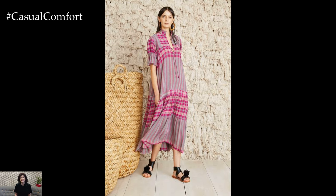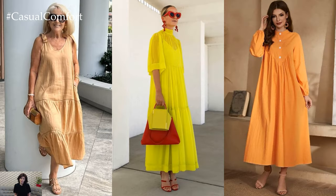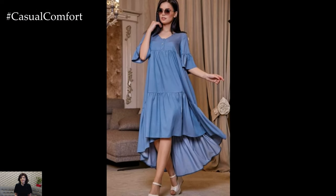Whether you have a pear-shaped, hourglass, or athletic figure, a trapeze dress can enhance your natural curves and make you feel confident and beautiful.